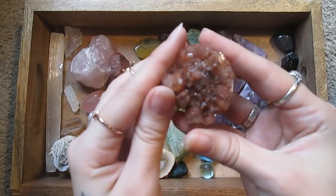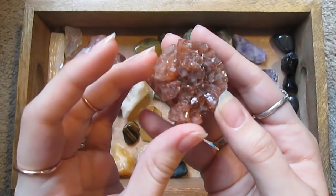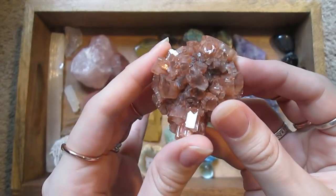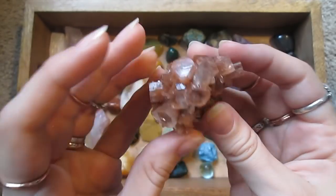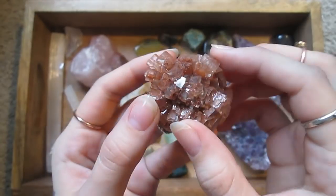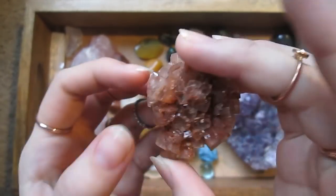Oh, this one — I'm so in love with this. This is aragonite. I just bought this one. It's so beautiful. I'm obsessed with it. I love the way all of the crystals are growing out of the middle, like a little starburst shape.